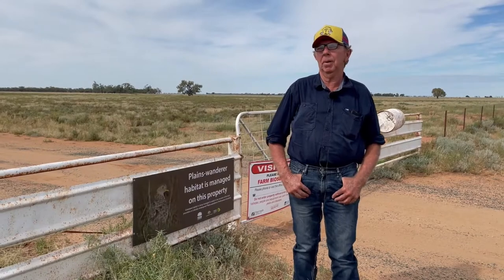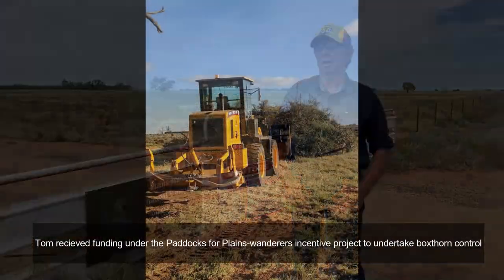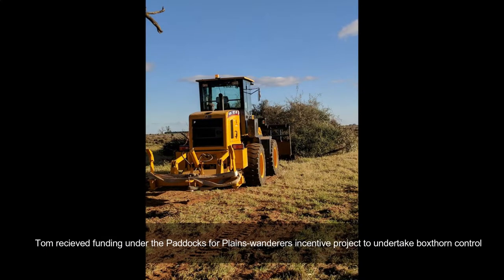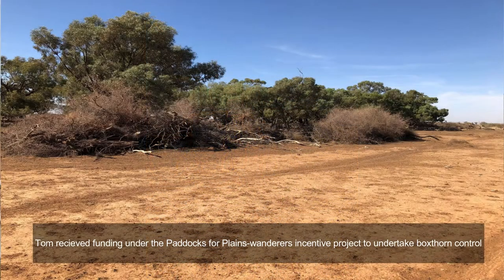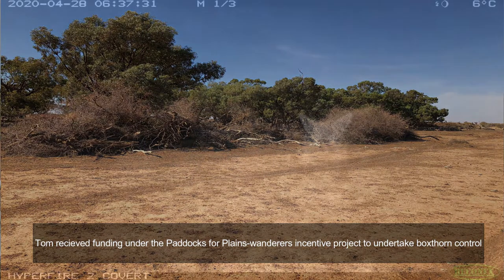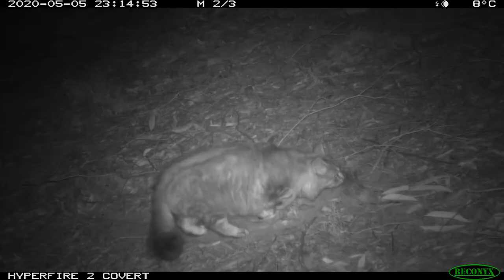We've cleaned up box timber with box horns. There's so much shelter in there for foxes and cats — they breed in there, hang out there, and at night they go out hunting. Personally, I think cats are probably the biggest danger to Plains Wanderers.